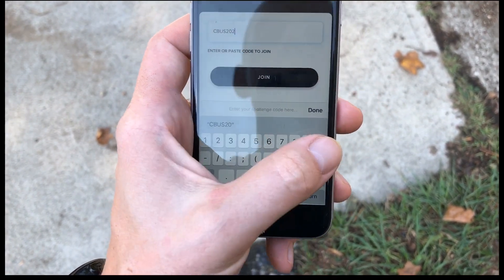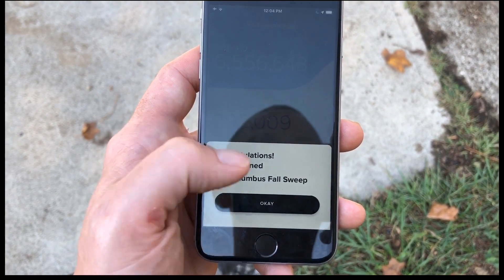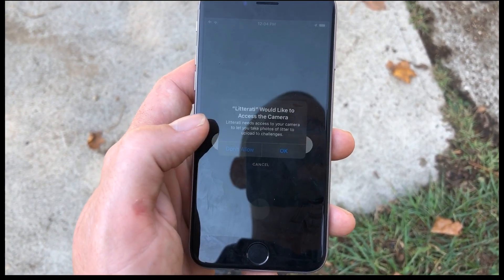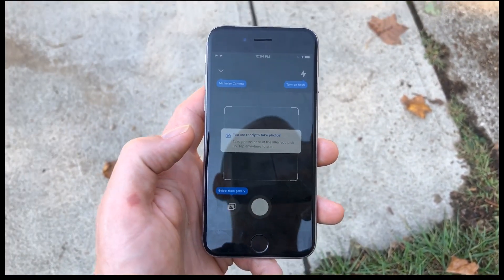The code is CBUS2020. I'll join that challenge — great. I'm gonna hit OK, allow camera access, and now I'm gonna go find some trash.